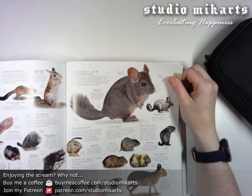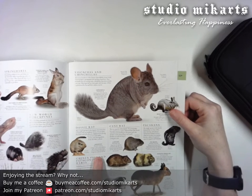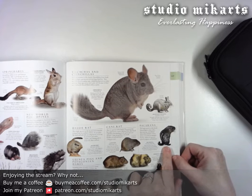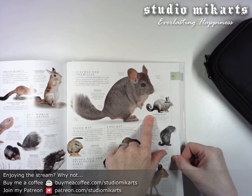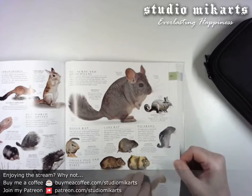Mara. Guinea pig. Dasi rat — that's so cute, I hope I can find a bigger picture of that. Oh, what the heck? I've never seen that before. Oh, that's adorable. That is freaking adorable. Viscacha! Viscacha. That is so cute.